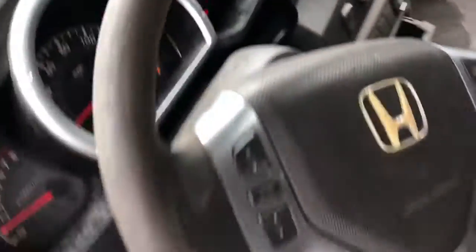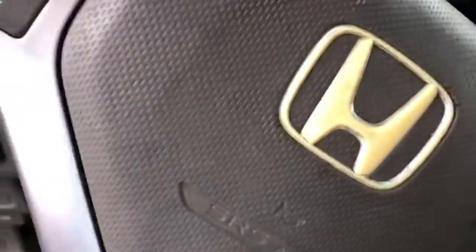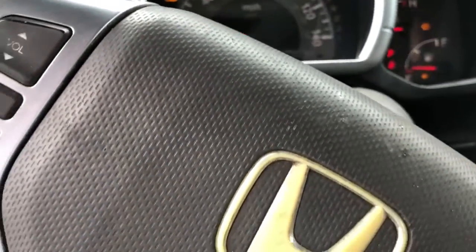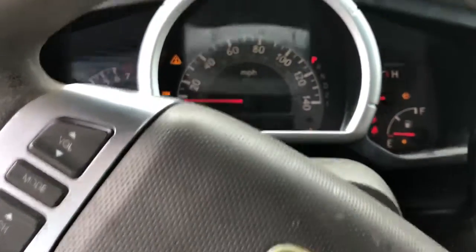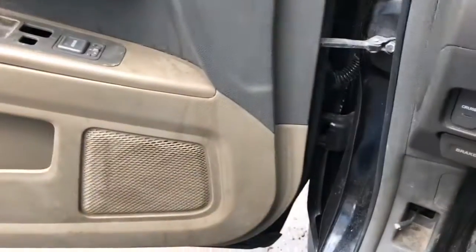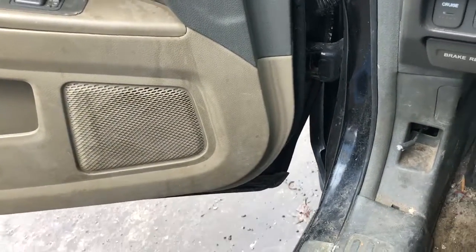Everything inside works. 92K miles. Goes forward and reverse.